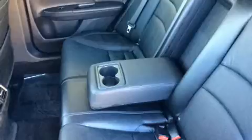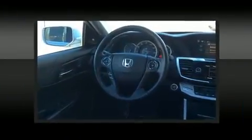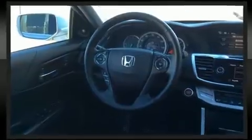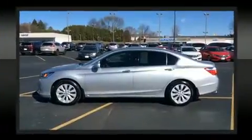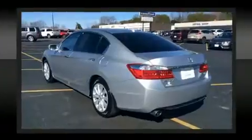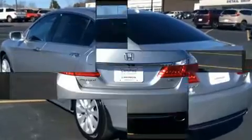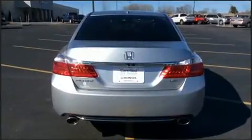Honda ensures the safety and security of its passengers with equipment such as dual front impact airbags, head curtain airbags, traction control, brake assist, a security system, and four-wheel disc brakes with ABS. Electronic stability control ensures solid grip on the road surface no matter how challenging the driving conditions.